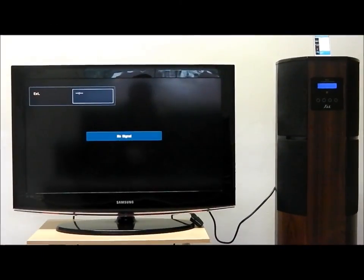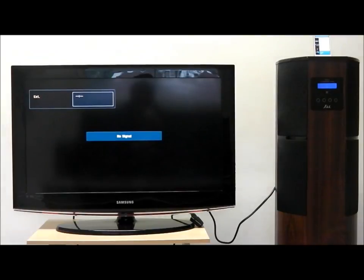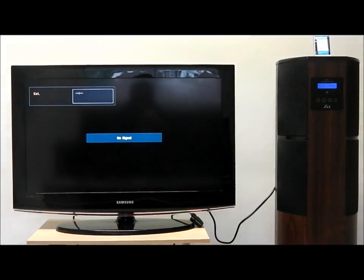The IMS-22 will also play films you have stored on your iPod or iPhone. Scroll up to the desired film and press play.